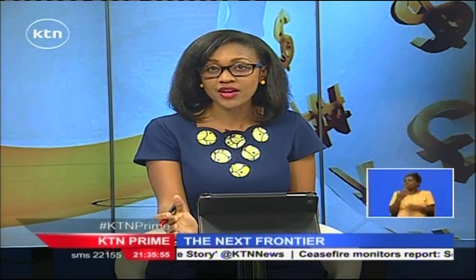Kenya is known as the source of some of the best-selling rose flowers across the world. But do you know how flower firms arrive at what flower variety is the best for what market? On this week's episode of The Next Frontier, Philip Keitani takes us through the process of rose breeding and selection.